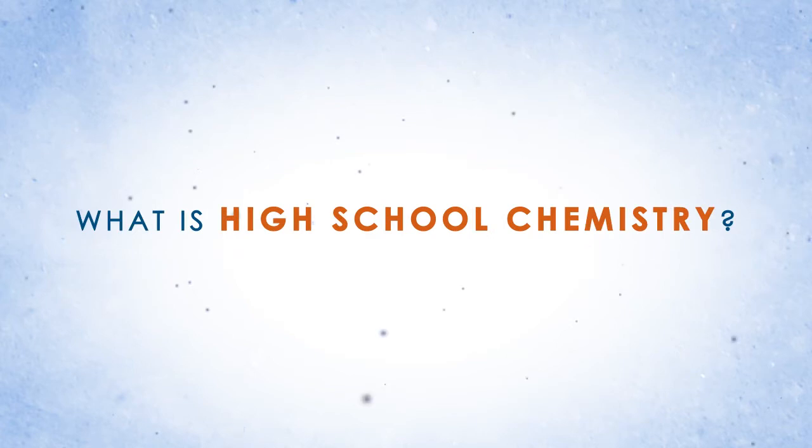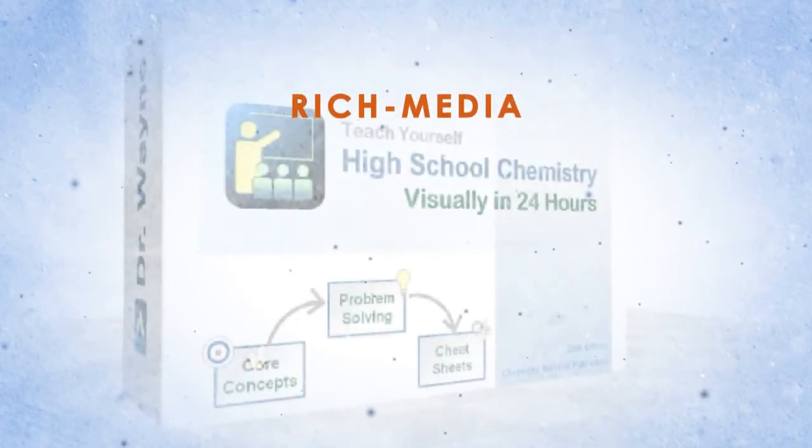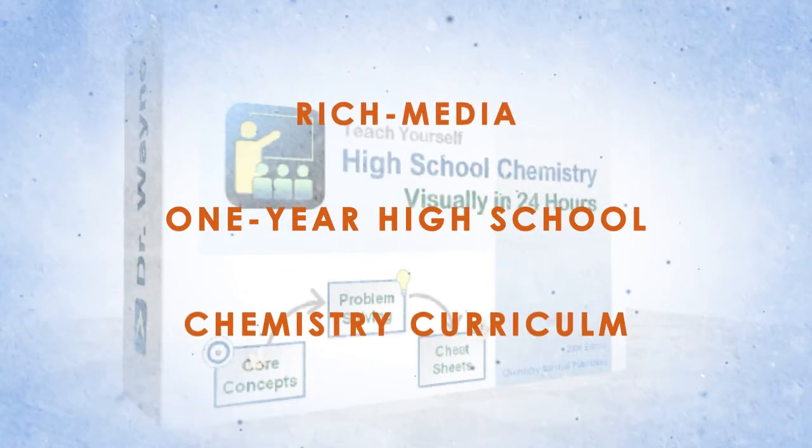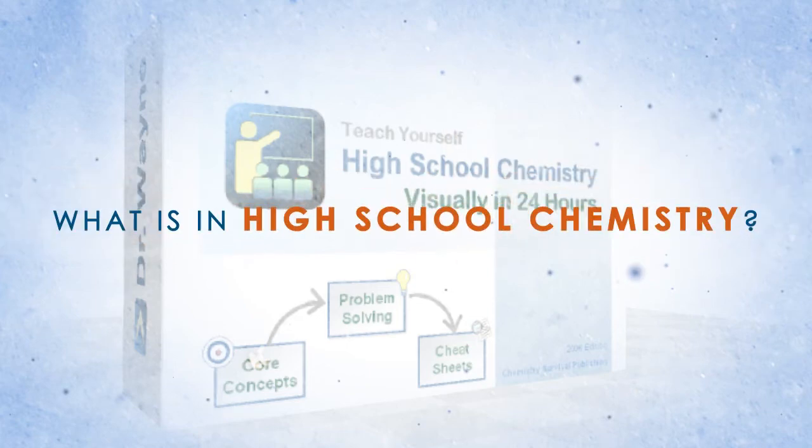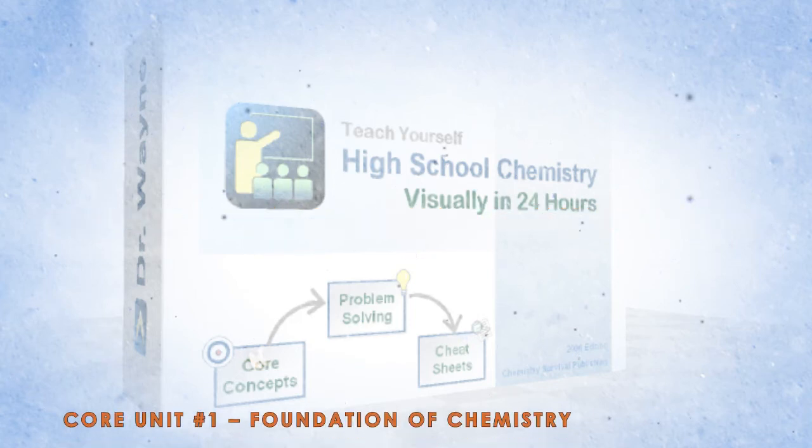High School Chemistry is an introductory course to chemistry. This visual course provides rich media teaching of a one-year high school chemistry curriculum by a team of chemistry educators. With 24 chapters, you will learn basic chemistry one chapter at a time, visually.